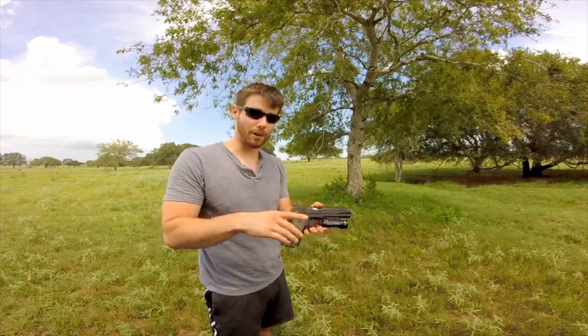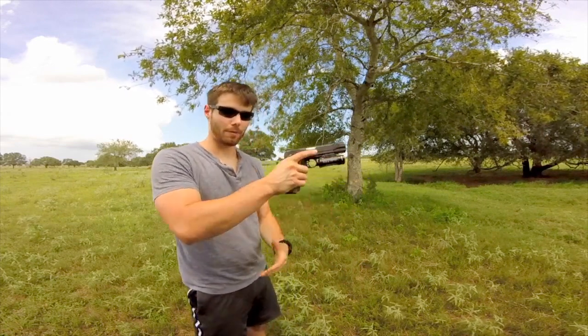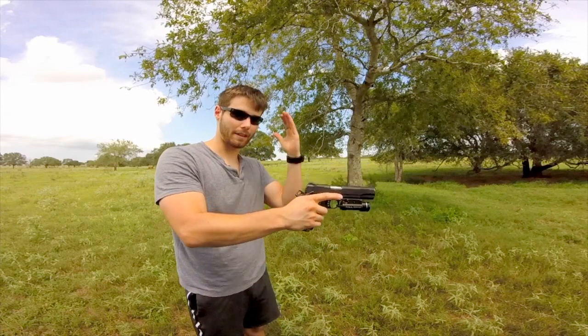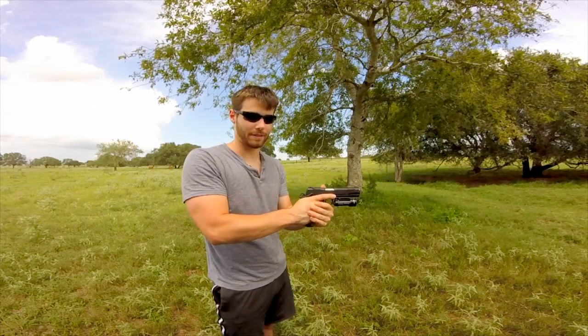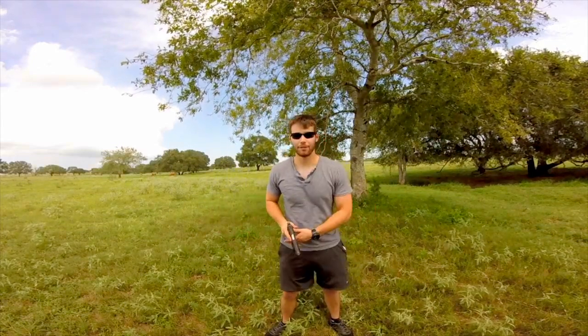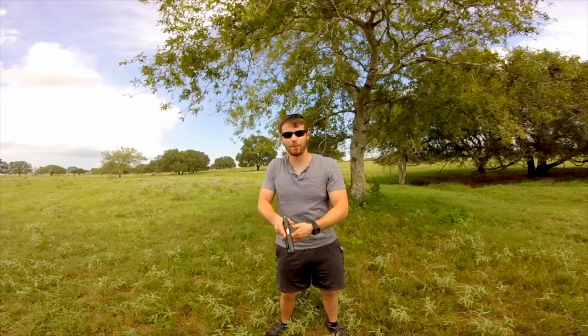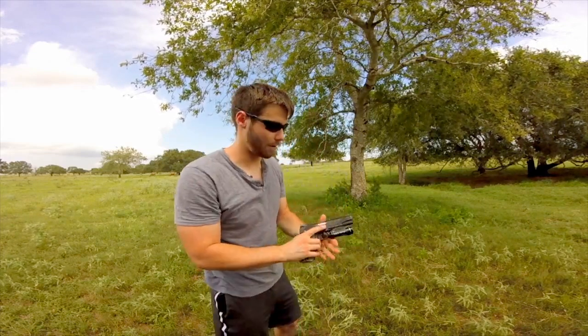My support hand then comes up and provides left and right pressure, so together the two hands provide 360 degrees of pressure. The next thing to decide is your stance. The classic stance you see in movies, cocked to one side, is called a Weaver stance. If you square up more in the middle, that's called an isosceles stance — similar to an isosceles triangle you're making with your arms and body.